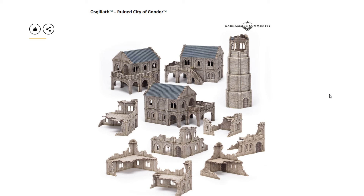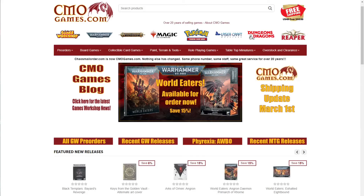The Legions Imperialis Warbringer Nemesis Titan with Quake Cannon has finally shown up and is priced at $100 USD or $120 Canadian. The Osgiliath Ruined City of Gondor will be online only, direct from Games Workshop, and didn't make it on the price list, so pricing is unknown. There's quite a bit going on behind the scenes which probably explains some of these issues.